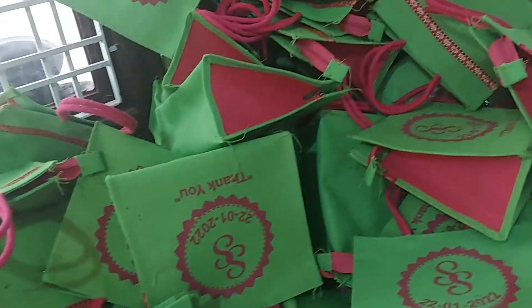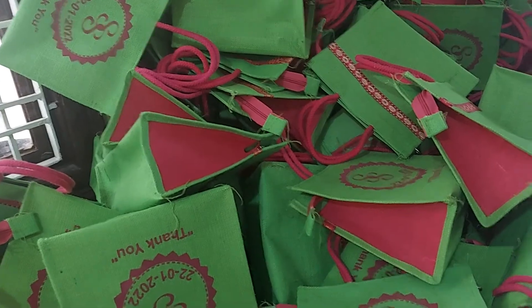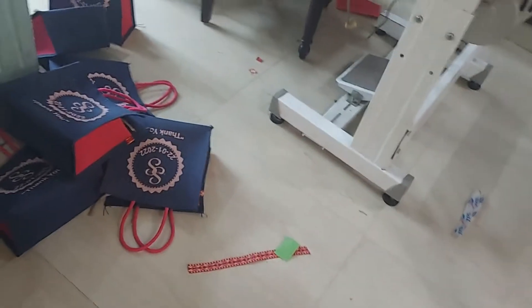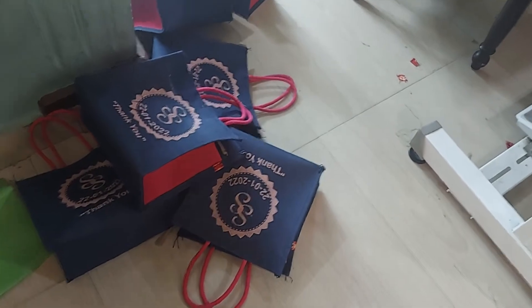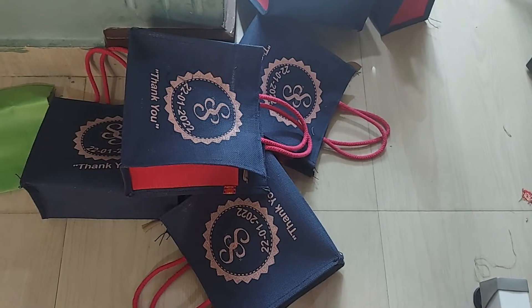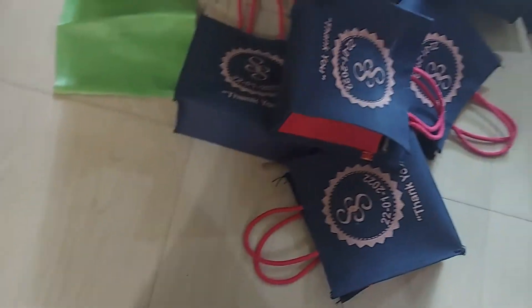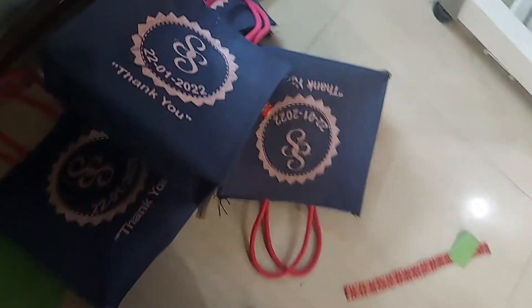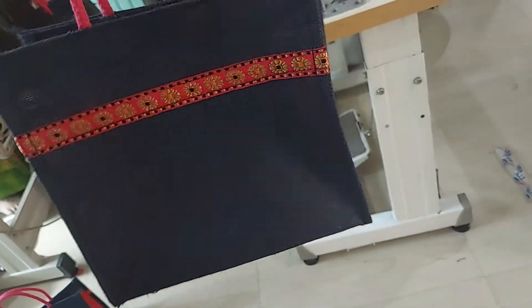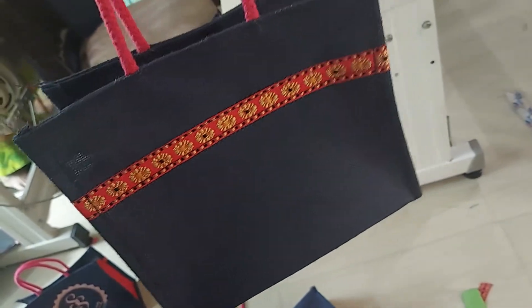I will show a pink colour combination, and the next one is dark blue with pink colour combination. This is also very good looking.